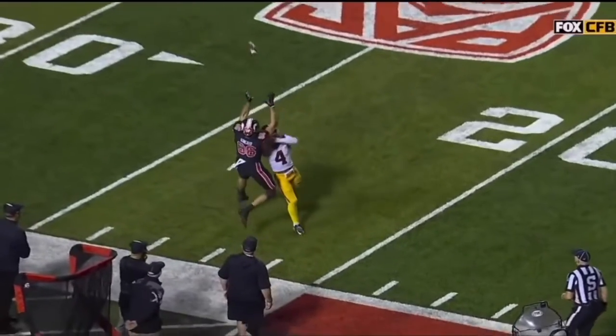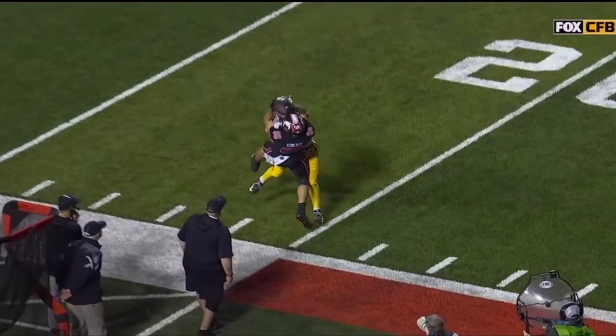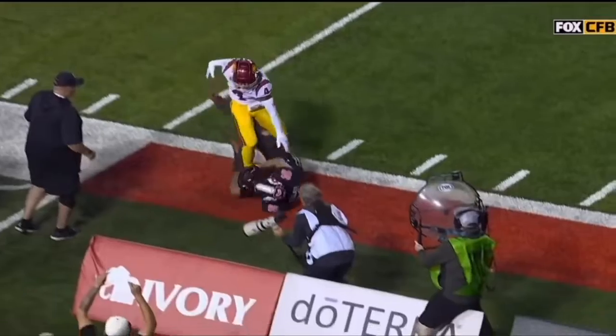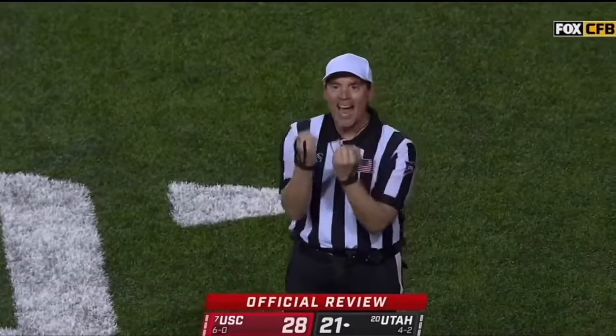6'4" on 5'9". Does Kincaid get a foot in? That right foot is in. After review, the receiver had his right foot down. It's a catch.